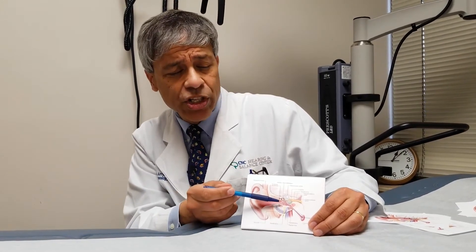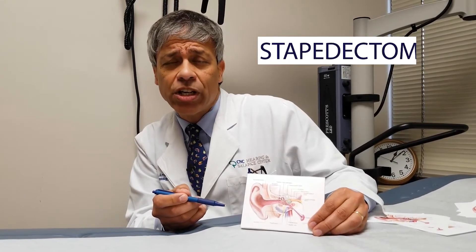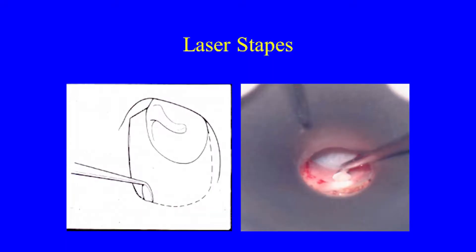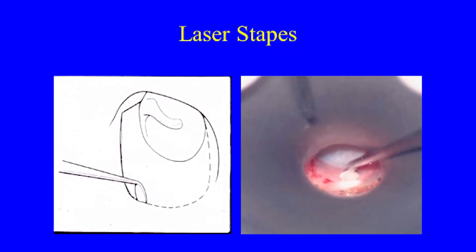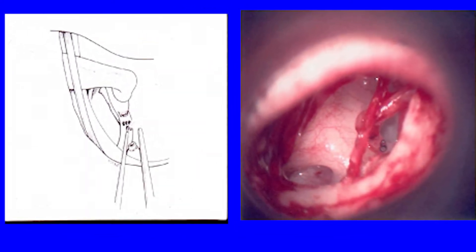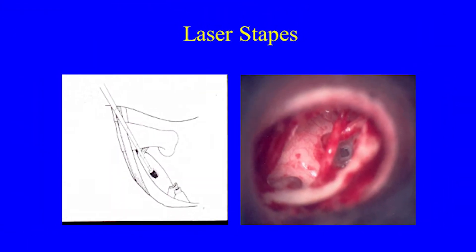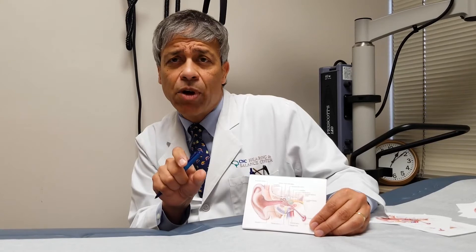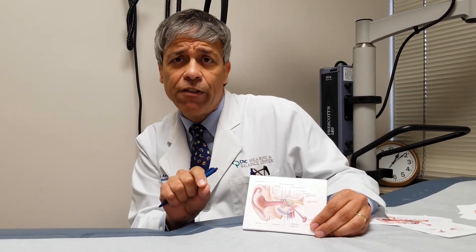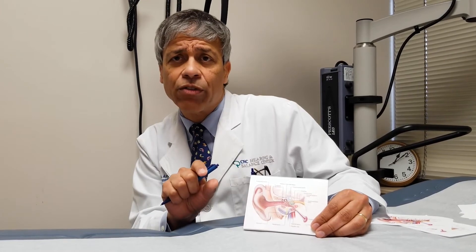This condition can be effectively treated with an outpatient operation called stapedectomy. In that procedure, we make a paper cut in the ear canal to sneak behind the eardrum, confirm that it's the stirrup bone, and then use the laser to vaporize that stirrup bone, which can then be replaced with a tiny artificial hearing bone or a prosthesis that's the size of a grain of rice.